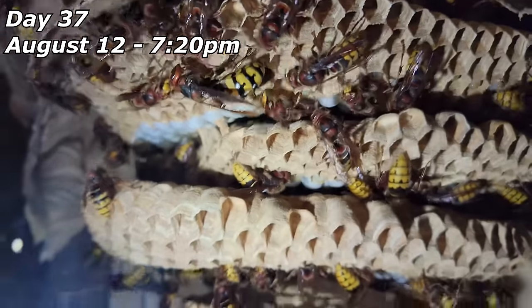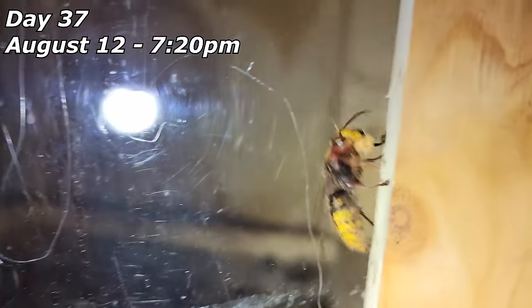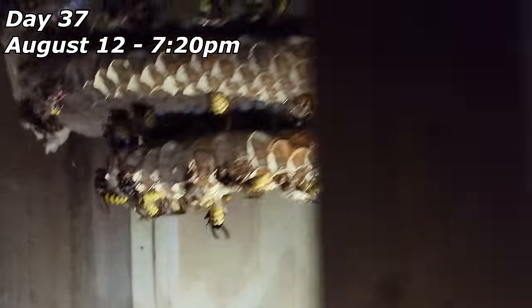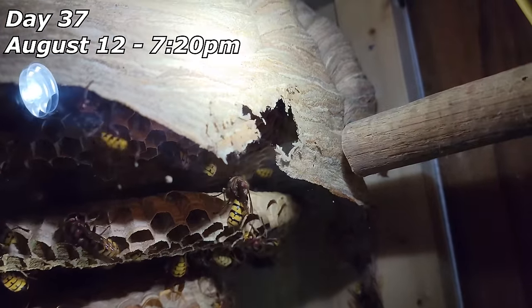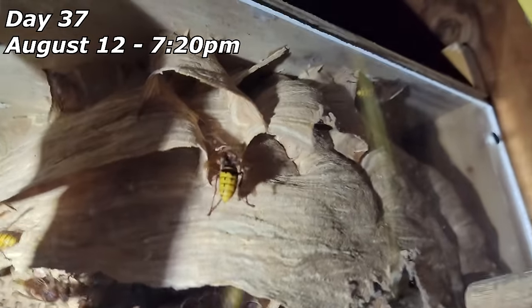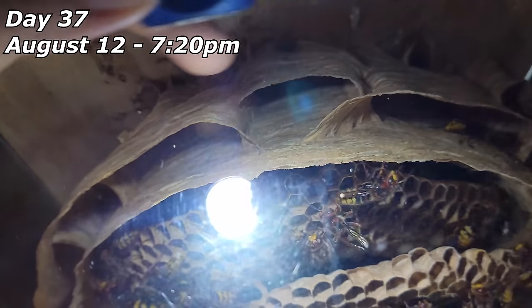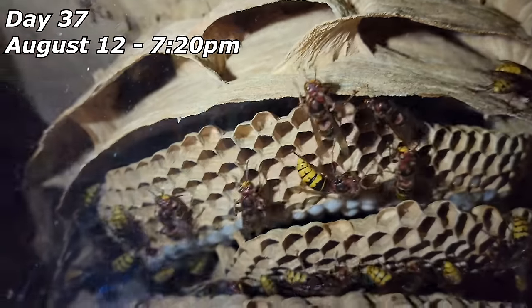There are lots of little chasms and envelope nooks and crannies, which is good because these outer layers will eventually become the sole envelope structure as they chew down the inner layer to expand the comb. The queen is over here now — she's really getting around. Coming in and out of the hole. There's a lot of schmutz and waste down here.